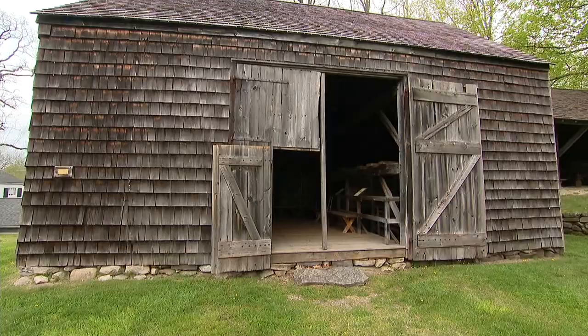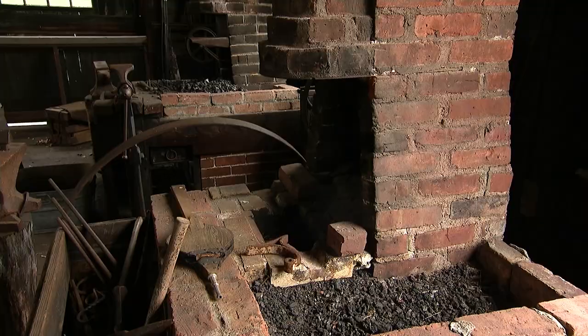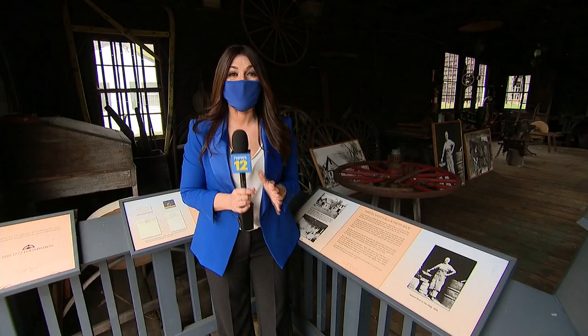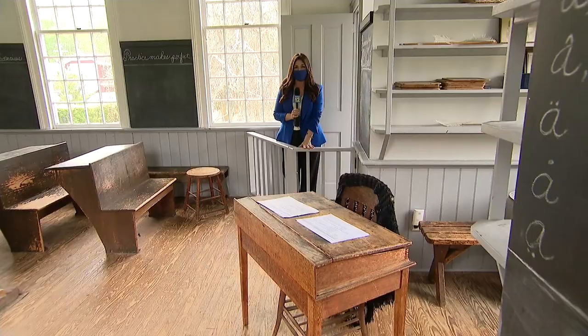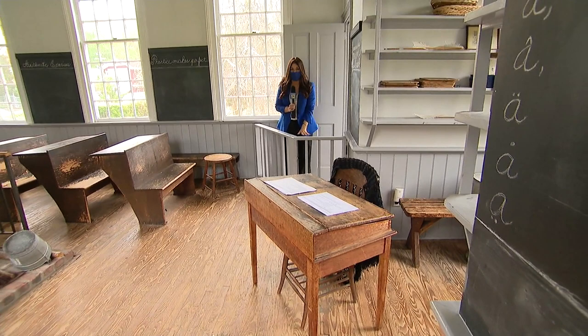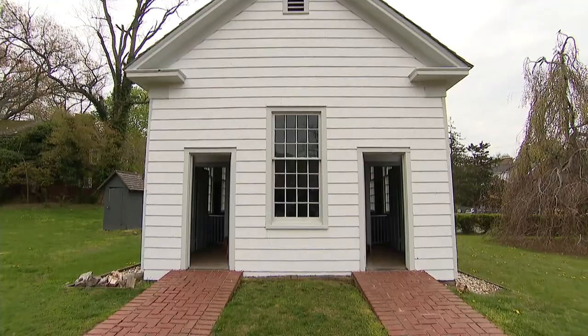Among the four historic structures on museum grounds you'll find a barn and a blacksmith shop. See authentic tools, even horseshoes used during this period. A favorite is the schoolhouse set up as it was in 1877 — it once stood in Setauket.